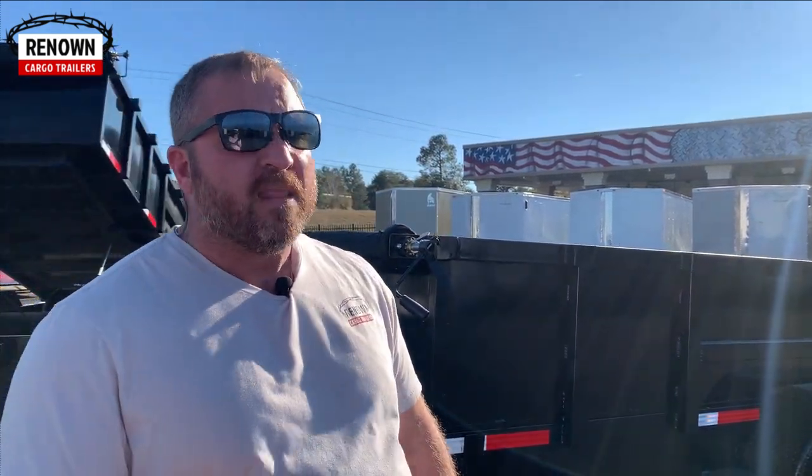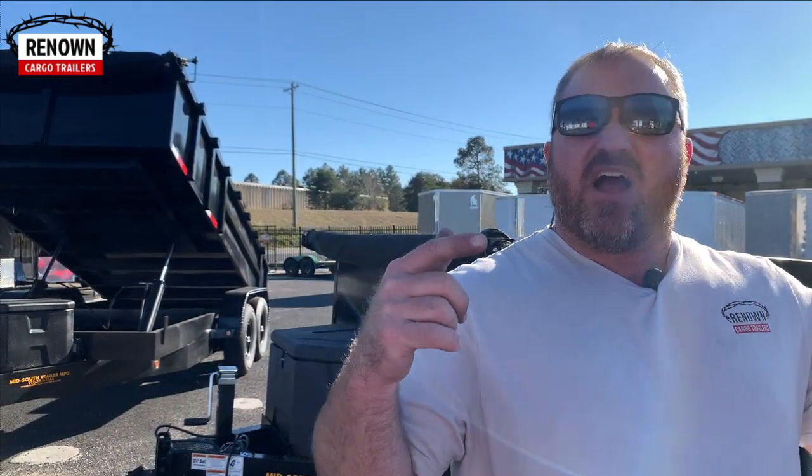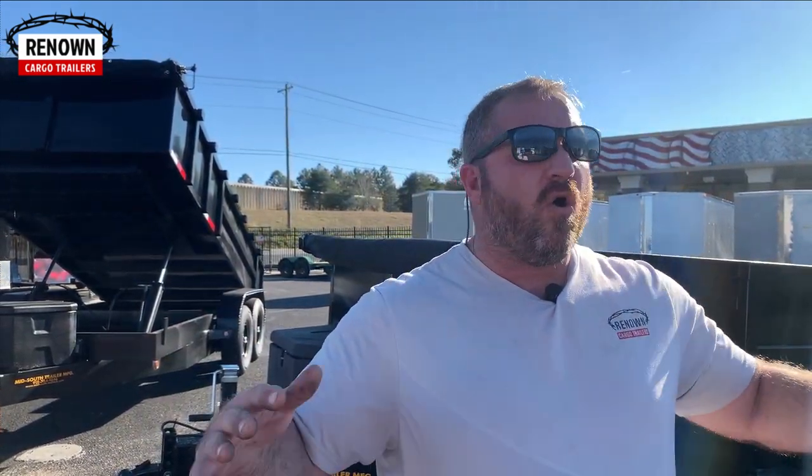These guys said, no, we're gonna build the biggest and toughest trailer in the state. We are in Georgia, and Douglas is the trailer capital of the whole wide world — not just the United States, but 80% of every trailer you see comes out of this town in Douglas, Georgia. You either farm or you build or sell trailers, and that's what we're doing.